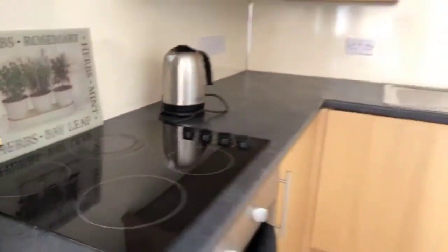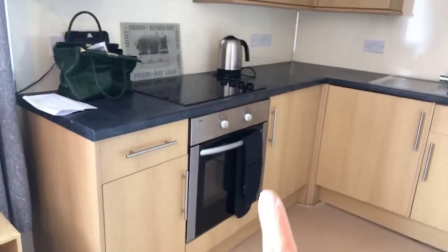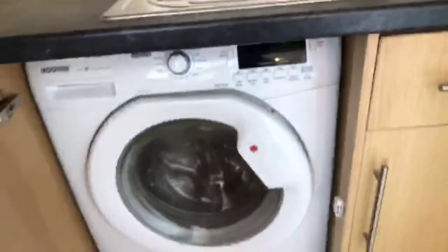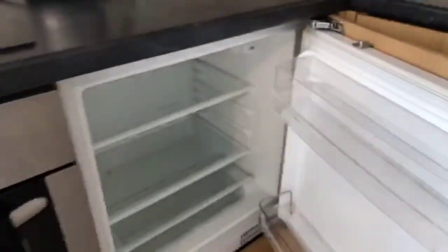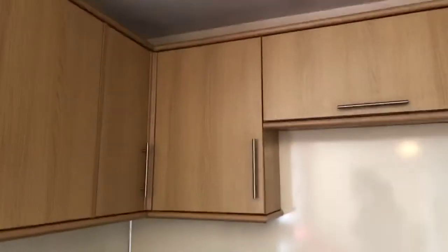In the kitchen you've got an electric cooker and electric hob. There's a built-in washer dryer and also an integral fridge. You've also got a range of wall units, so there's plenty of storage in the kitchen.